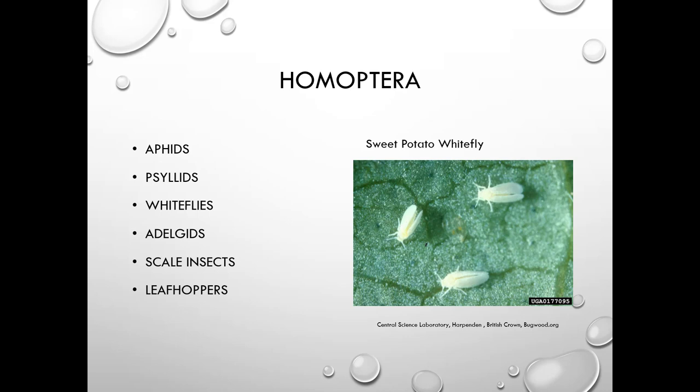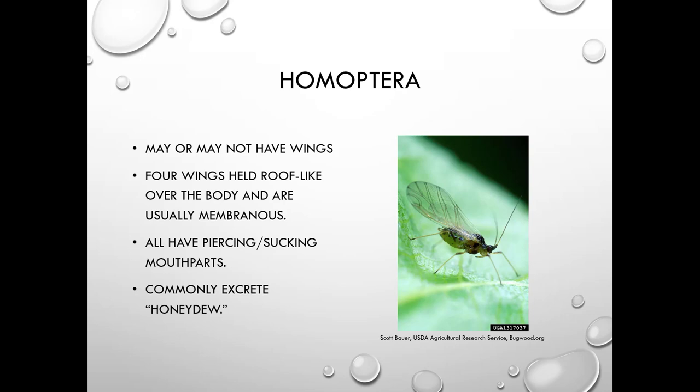They are all plant pests. They may or may not have wings — when they do, their forewings are held roof-like over the body and are usually membranous. They all have piercing-sucking mouthparts, and many of them excrete honeydew, though not all.